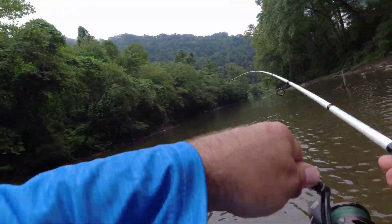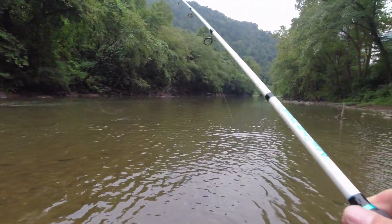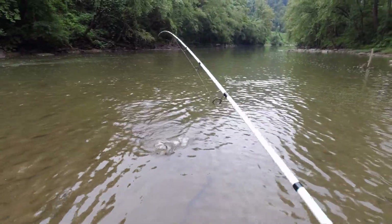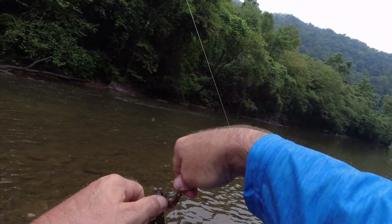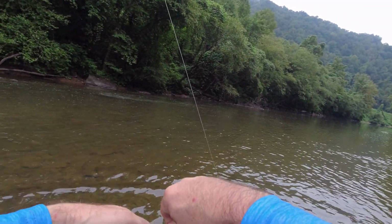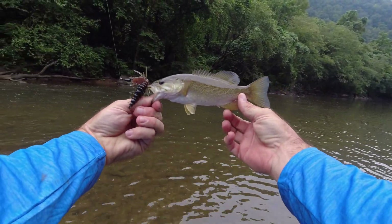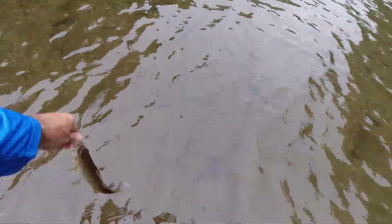Oh yeah — there comes one! Number three here, not a big one, about the same size. Chill out buddy — number three, a little smaller dude. Later buddy!